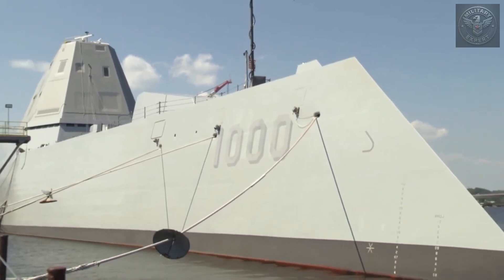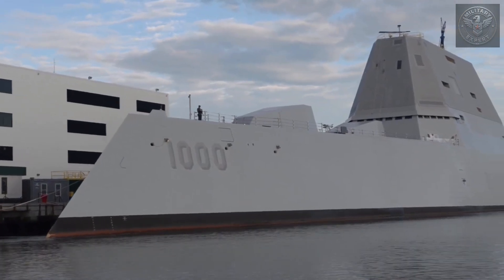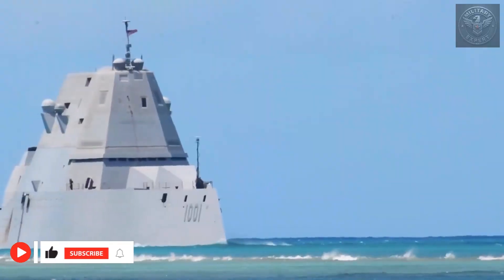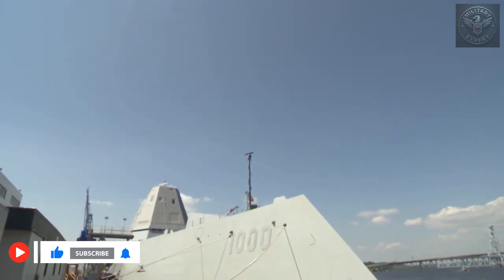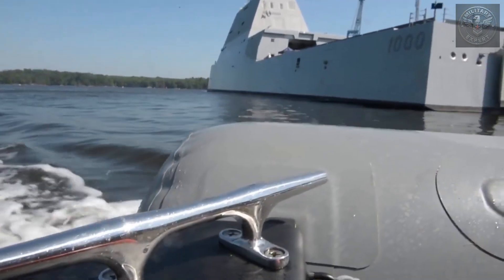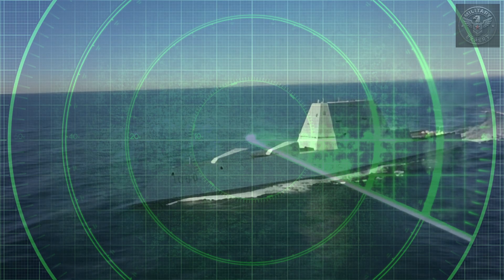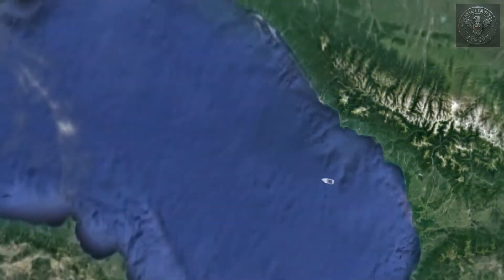At first glance, it doesn't even look like a warship. But it is, and not just any warship — this is USS Zumwalt. Over 600 feet long, 16,000 tons of steel, technology, and secrets. Officially, it's a destroyer. Unofficially, it's one of the strangest, most controversial ships ever built. And when it sails across the ocean, it barely leaves a radar signature, appearing no larger than a small fishing boat. That's not by accident.